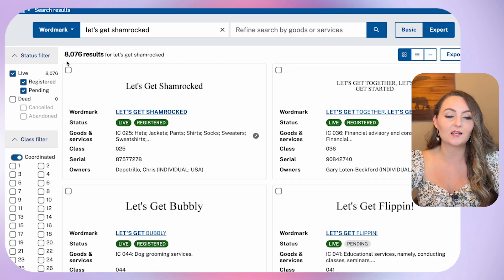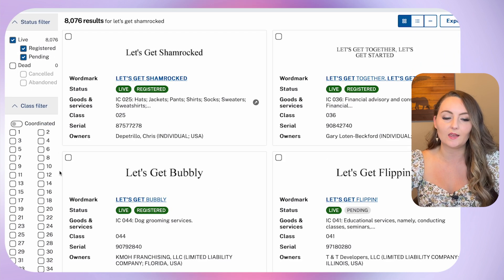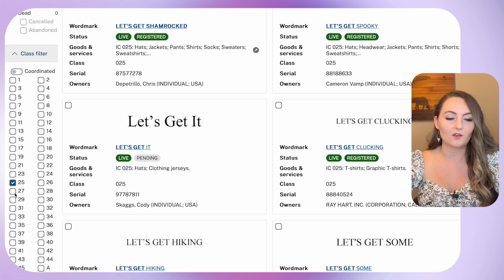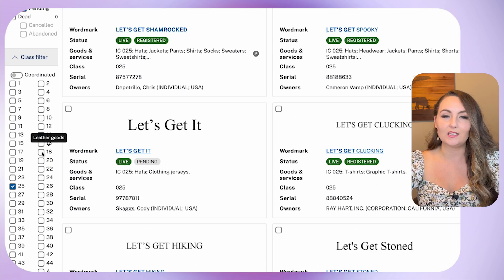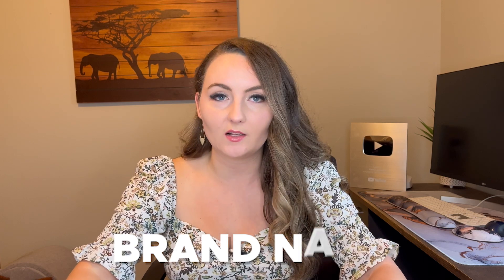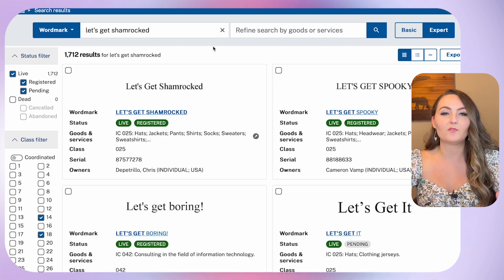The next thing we want to filter down by is the class filter. This tells you what types of items you are checking for. I'm going to uncheck the coordinated button because it checks too many things. If you're selling apparel, these are exactly the filters that you need. We need class 25 because that covers clothing. The other ones we need are class 14 for jewelry and class 18 for leather goods, because these are coordinated trademarks. So if you apply for a trademark for something on a shirt but it's already trademarked for jewelry, you will probably get denied. And sometimes if something's trademarked on jewelry or purses, it could potentially mean that you are infringing. The last one the trademark lawyer told me to search for was class 42, because this could be the brand name for a clothing store that they wouldn't want you selling in. Now that we've filtered by those four things, we're down to 1,712 results.